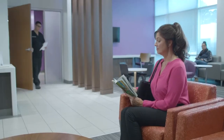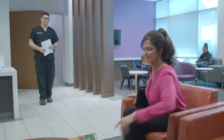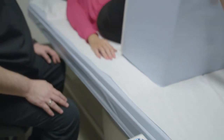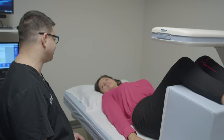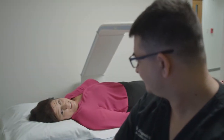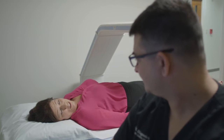Once you are checked in and your paperwork is completed, you will be cared for by one of our amazing technologists. Once the procedure begins, the imaging device will slowly cover the area being examined. The technologist will remain in the room with you during the procedure to answer any questions or concerns you may have.